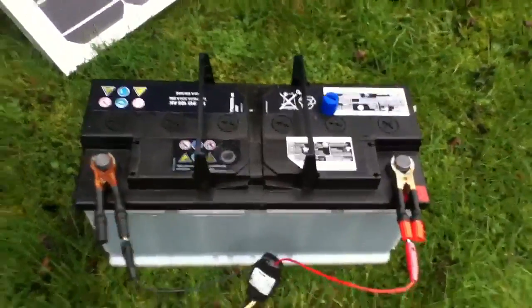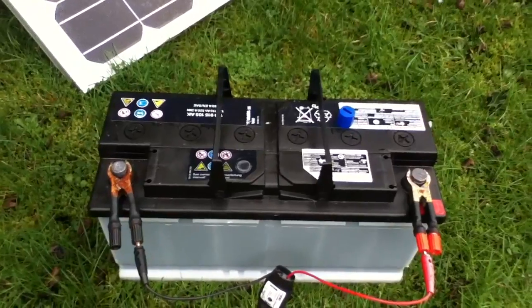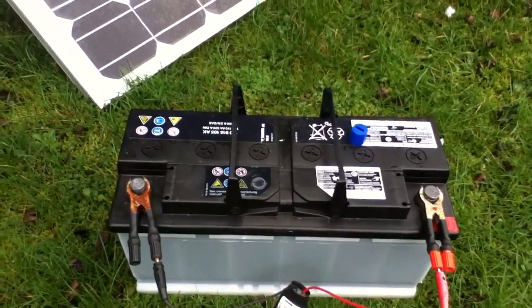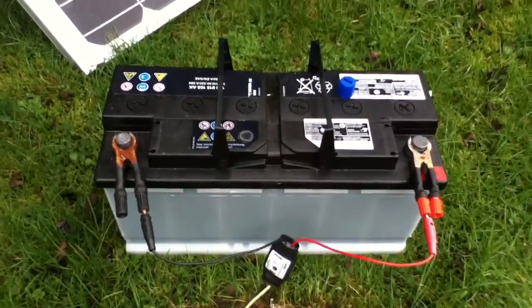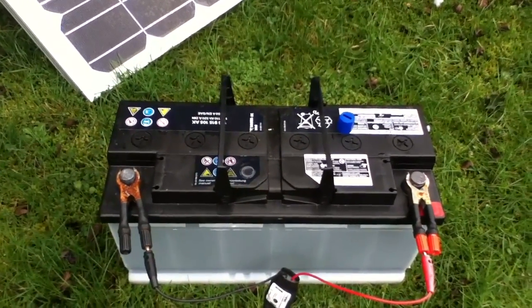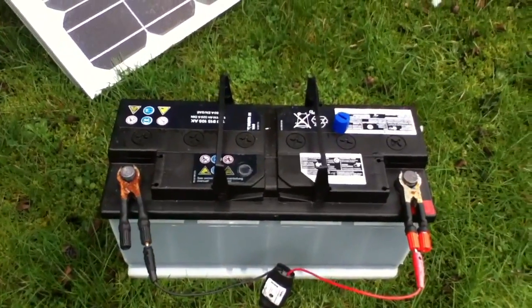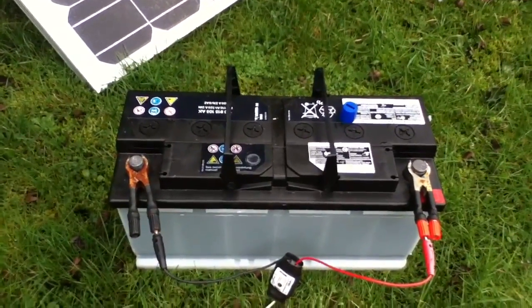A friend of mine has just given me this enormous 12 volt battery which has come out of his lunatic 4x4 vehicle. By all accounts it's in pretty good condition, so I've just lugged it all the way up the garden — and that was no mean feat, this thing is massive.